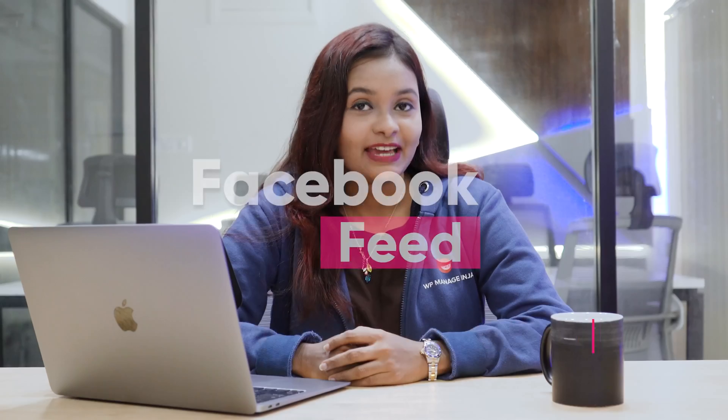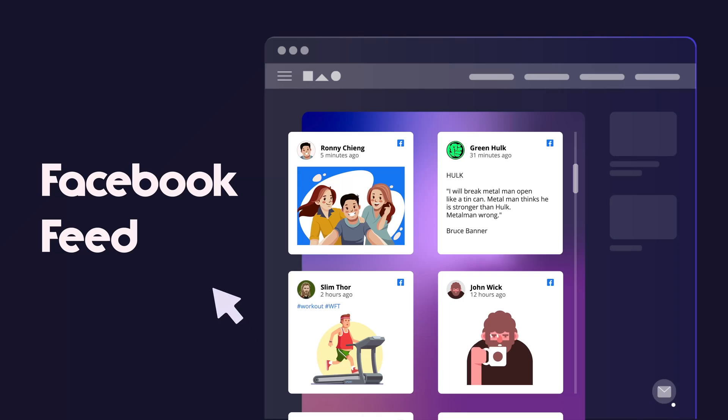Hello, good people! Finally, we are here. Since our launch, we have all been waiting for it. Yes, it's the Facebook feed. I am Pia from WP Managed Ninja, and today I'm going to talk about Facebook feed, the most anticipated feature the WP Social Ninja team is rolling out.